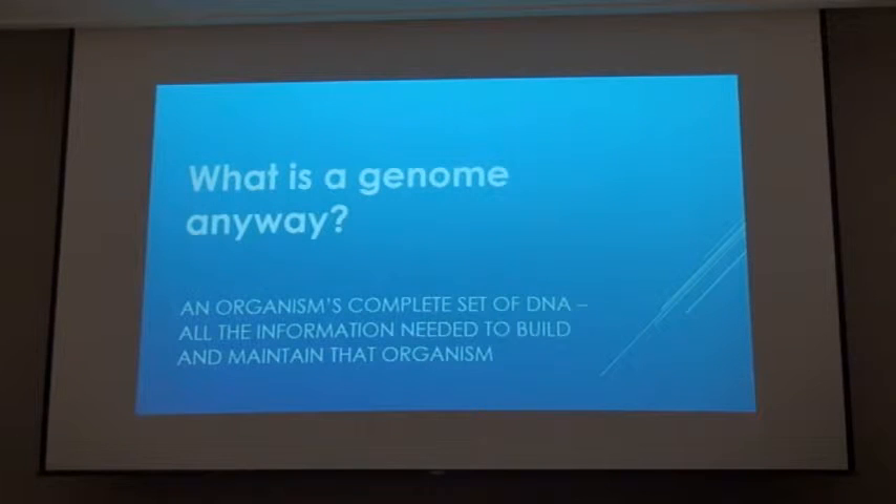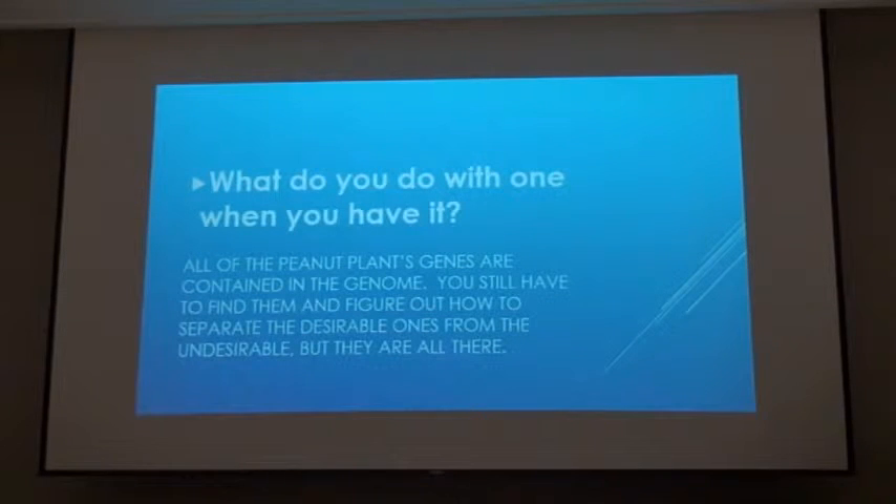What we're trying to figure out here is what does the DNA look like of a peanut plant — what makes it a peanut plant? We have successfully sequenced the genome of the two progenitor species, the two wild species that came together thousands of years ago and created what is now modern day peanut. We know the sequence of those two wild species now, and that is about to be published any day now in Nature Genetics, a very prestigious journal.